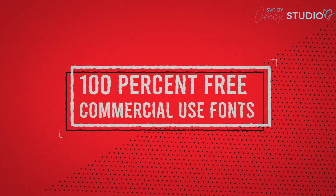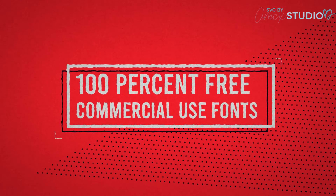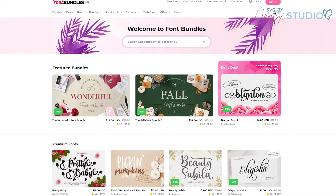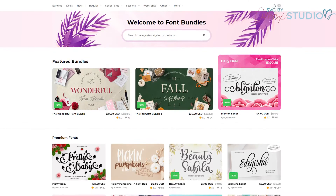So today I'm going to show you guys some of my favorite places to get 100% free commercial use fonts. First things first, you're going to want to go to fontbundles.net — it is a sister site of designbundles.net.